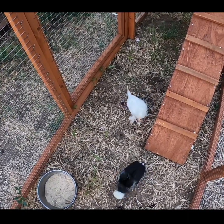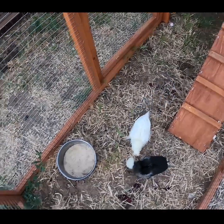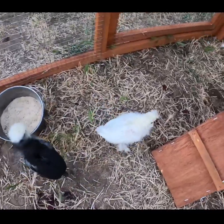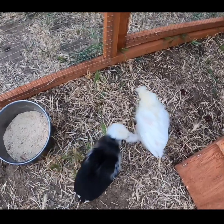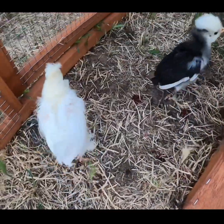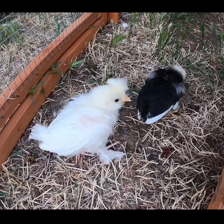I can't wait until they get a little bit bigger and start growing in more feathers. As I explained in my previous video, they are Polish chickens, so once they grow at the top they're going to have a little crown — I can see it already. They're so active too, I can't believe it.